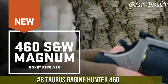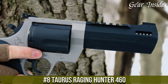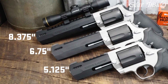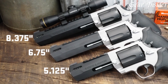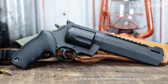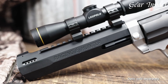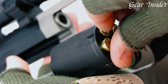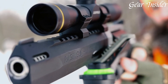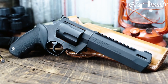Number 8: Taurus Raging Hunter 460. A true powerhouse in the world of revolvers, this handgun delivers extraordinary stopping power, making it ideal for big-game hunting and outdoor pursuits. The Raging Hunter boasts a vented barrel and ported front sight, mitigating recoil and improving accuracy during rapid shots. The ergonomic grips and cushioned insert ensure a comfortable, secure hold even with such a powerful caliber.